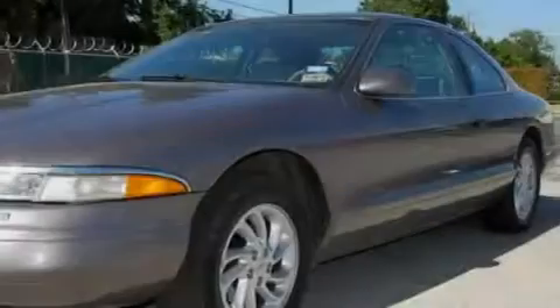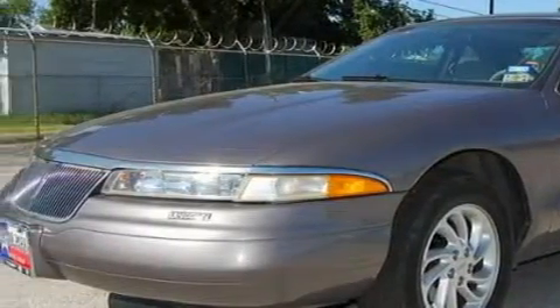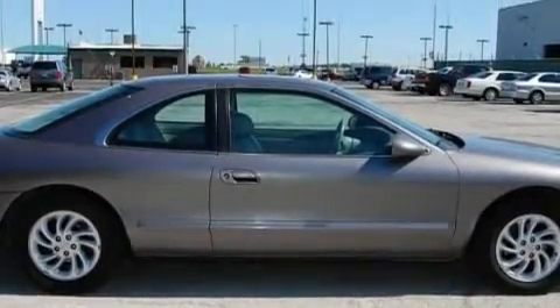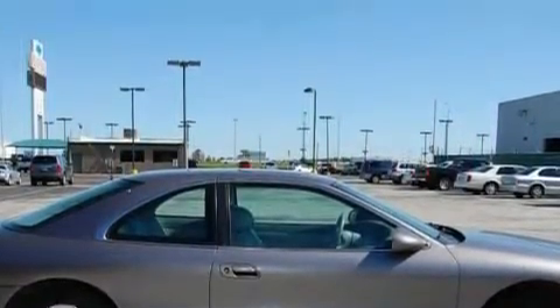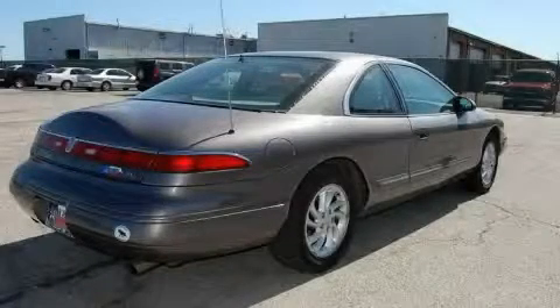Among the many superb features on this Lincoln there are air conditioning with automatic climate control, a tilt steering wheel, a 4-speaker stereo system, an AM-FM radio, airbags, adjustable front head restraints, and it's easy to see why this automobile is an excellent choice.